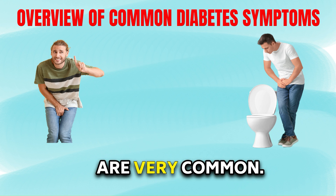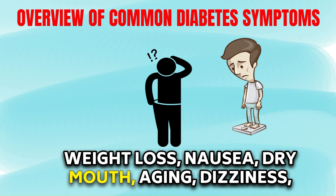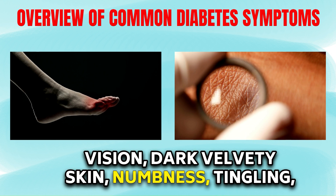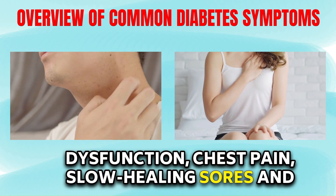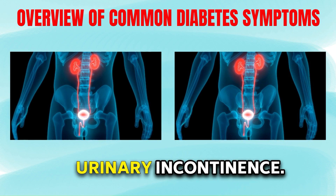Excessive thirst and urination are very common. Excessive hunger, fatigue and tiredness. Weight loss, nausea, dry mouth, dizziness, frequent infections, decreased or blurry vision, dark velvety skin, numbness, tingling or pain in the feet, foot ulcers, erectile dysfunction, chest pain, slow healing sores and cuts, itchy skin, and urinary incontinence.